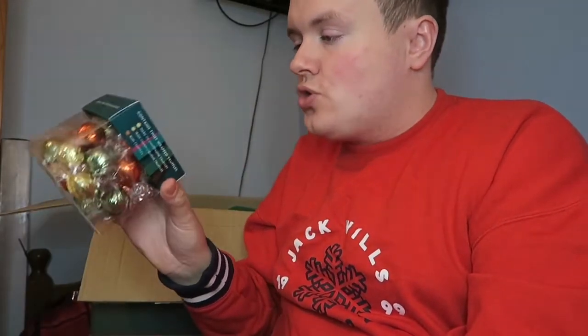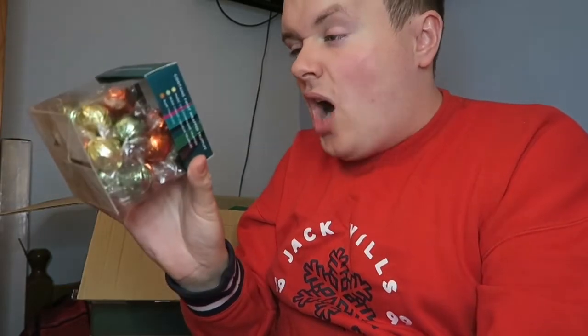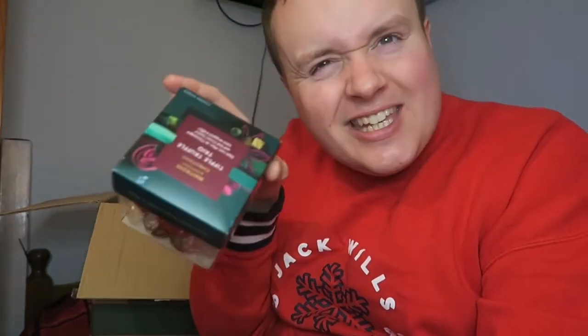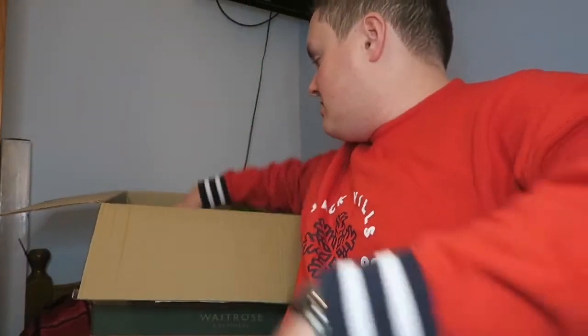Here are the truffles — check this out. Triple truffle trio. We've got dark rum, Marc de Champagne, and Irish cream liquor. Yes please, yummy!